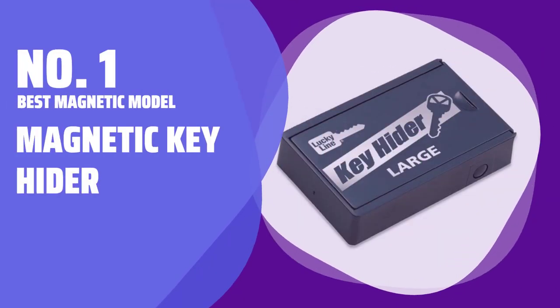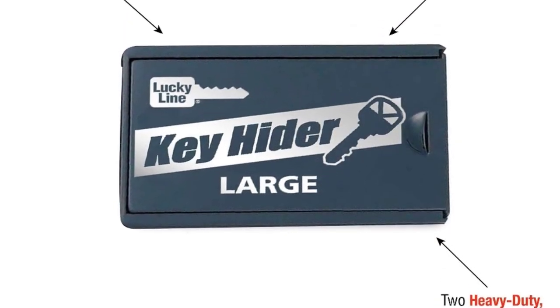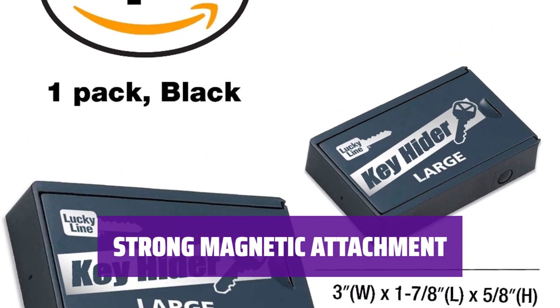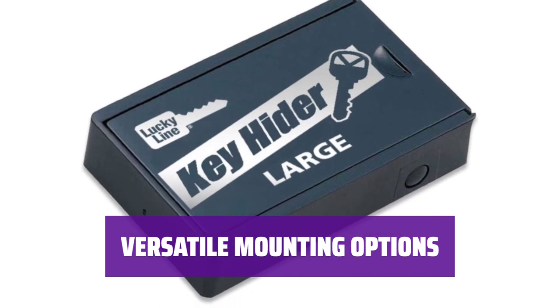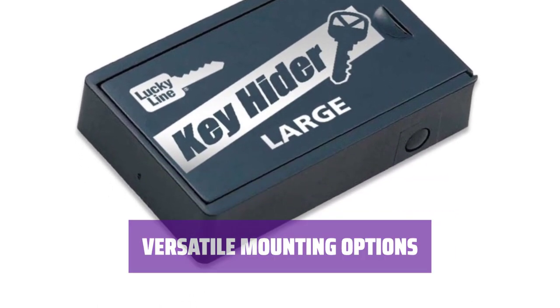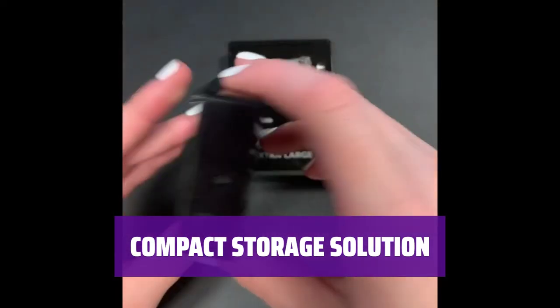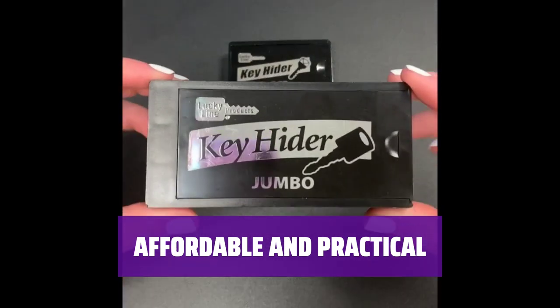Number 1: Best Magnetic Model — Magnetic Key Hider. Looking for a convenient way to hide your spare keys without a lock? This magnetic key hider could be the perfect solution for you. With a pair of powerful magnets, this key hider can easily attach to any steel surface, making it great for hiding keys under your car. You can also permanently mount it using the included screw, allowing you to attach it to any surface you prefer. While it may not hold as many keys as other boxes, it's perfect for storing one or two keys securely at a low price point.